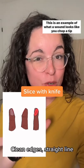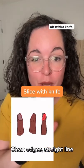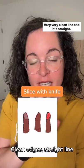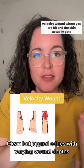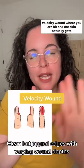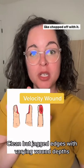This is an example of what a wound looks like when you chop a tip off with a knife — a very clean, straight line. This is more what we're looking at if we have a high-velocity wound where you are hit and the skin actually gets chopped off with it.